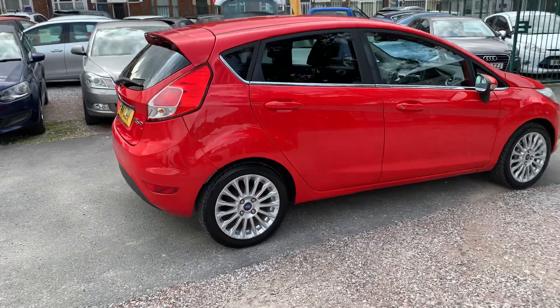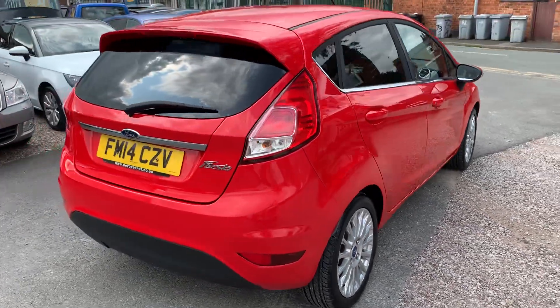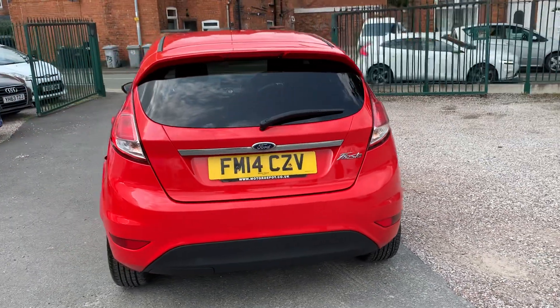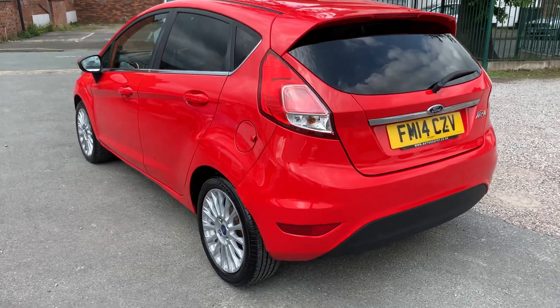It looks great, finished in red. It's got the nice titanium wheels, rear privacy glass. Drives absolutely spot on. It'll be very economical to run — nice low tax, in fact it might even be free on this, and insurance groups as well.